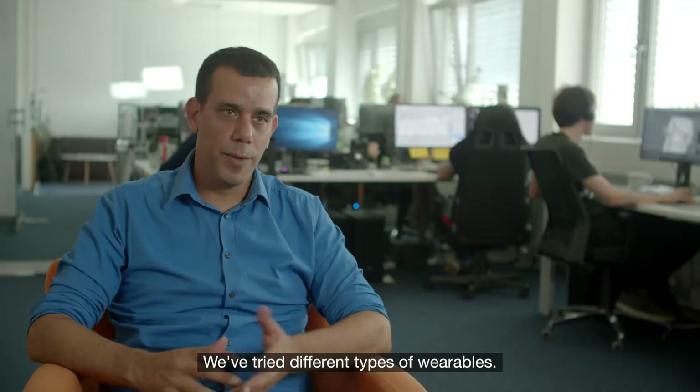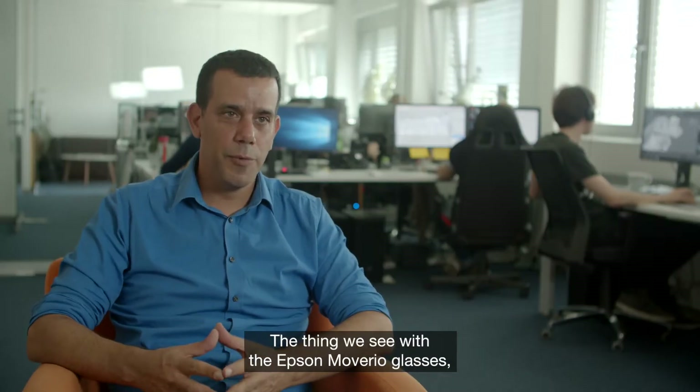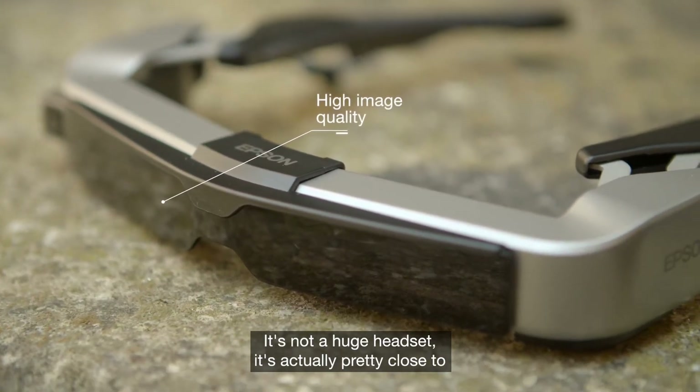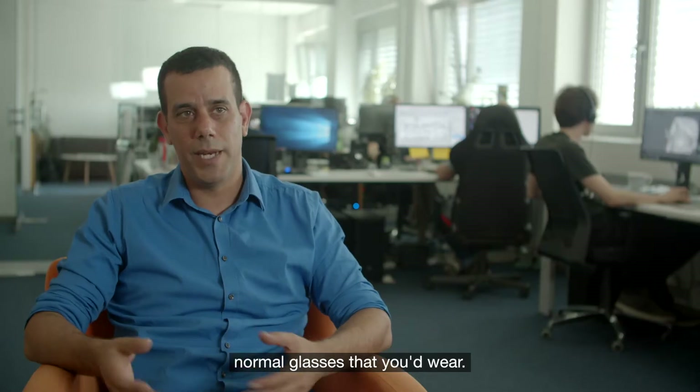We've tried different types of wearables. The thing we see with the Epson Moverio glasses — they're light, the picture quality is very high, it's not a huge headset. It's actually pretty close to a normal pair of glasses that you wear.